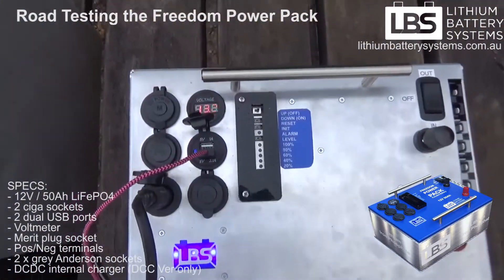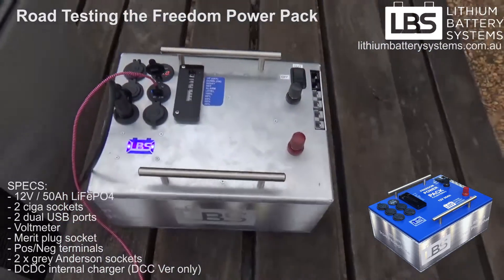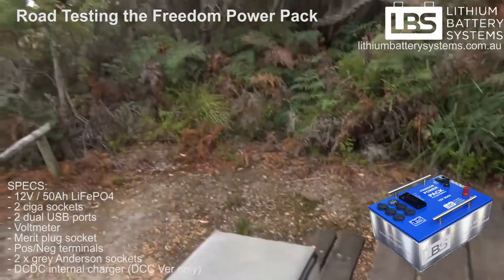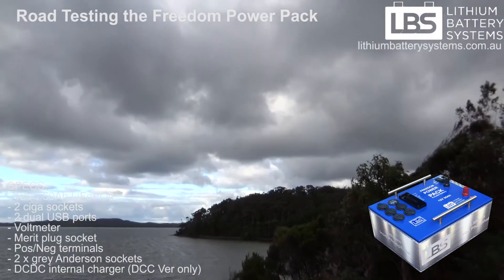Today we've got to get some solar into this baby to get it back up again, but looking at the sky here in Walpole it doesn't look like that might happen.